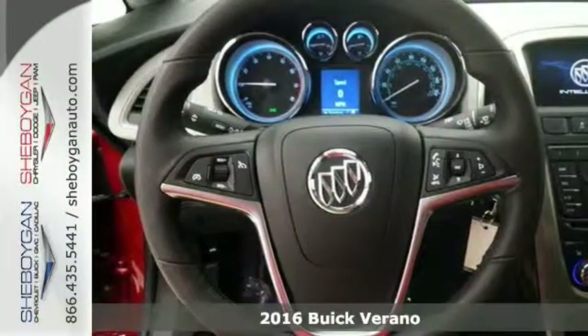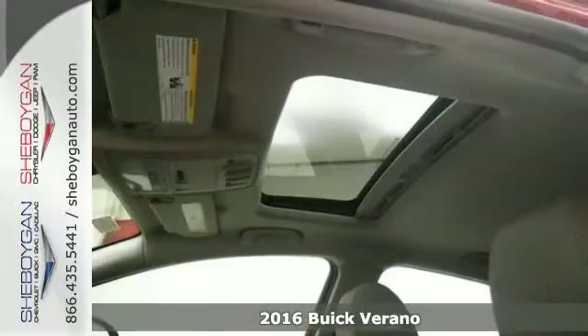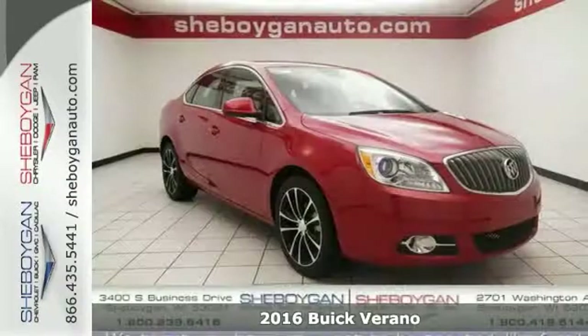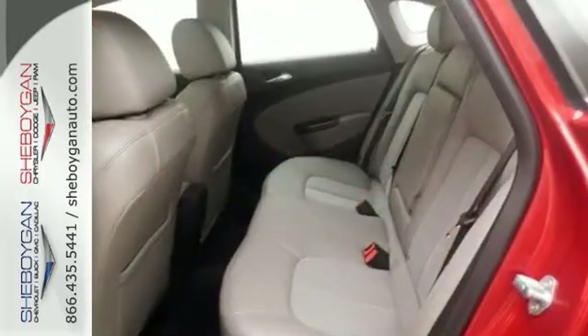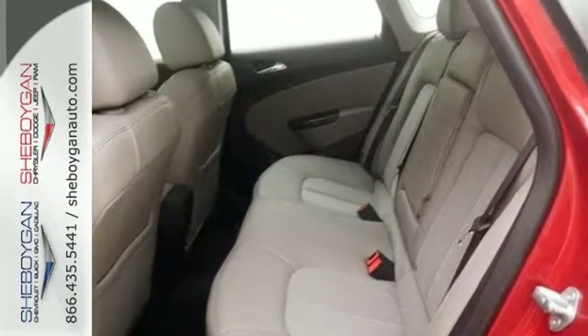Isn't it time you got rid of that old rattle trap and got behind the wheel of this Superior 2016 Buick Verano Sport Touring Edition? Its many features include a 2.4 liter inline four-cylinder engine, heated seats, and Bluetooth.